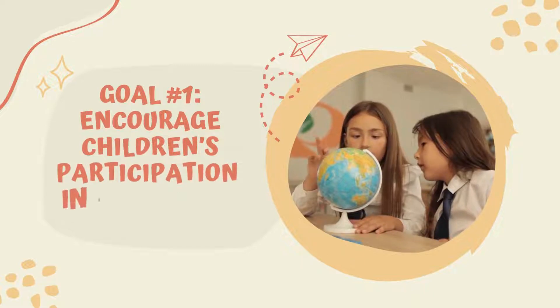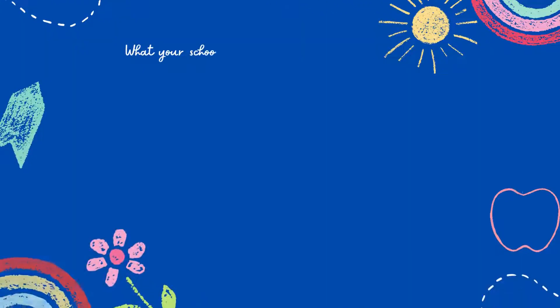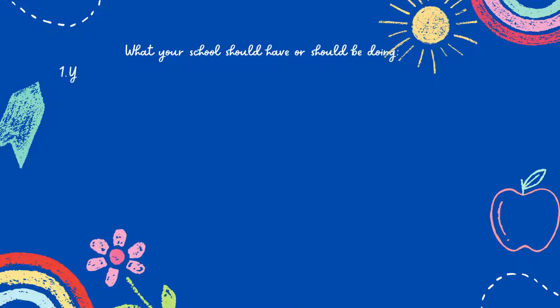Goal 1: Encourage children's participation in school and community. What your school should have or should be doing.